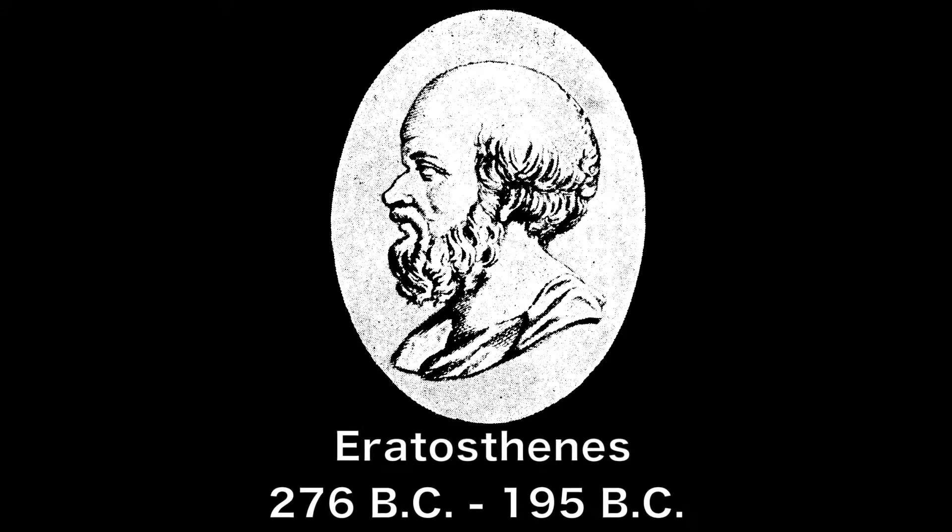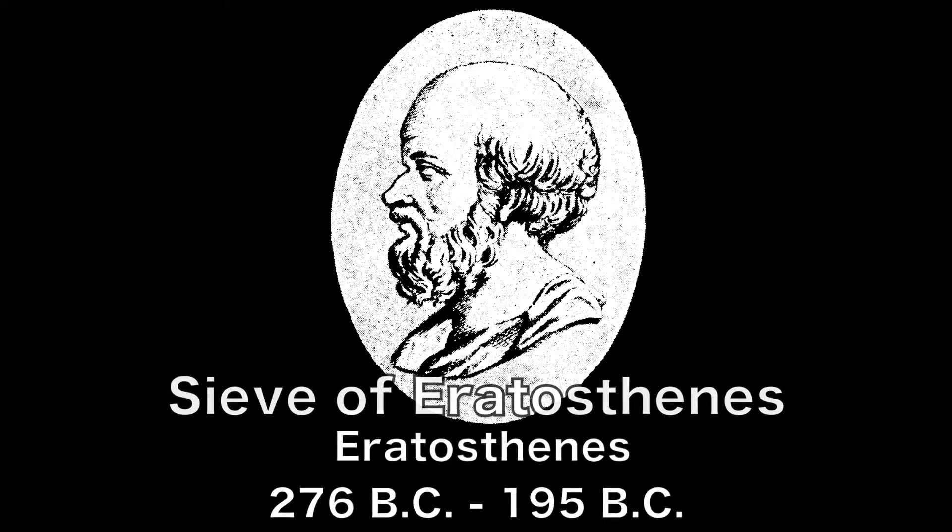Long ago, the Greek mathematician Eratosthenes devised a technique called the Sieve of Eratosthenes. He created a grid of a hundred numbers and showed how to sift through the numbers, eliminate the composite numbers, and leave only the prime numbers.